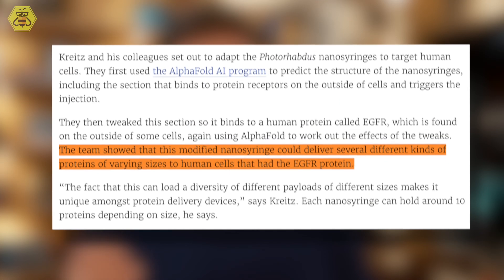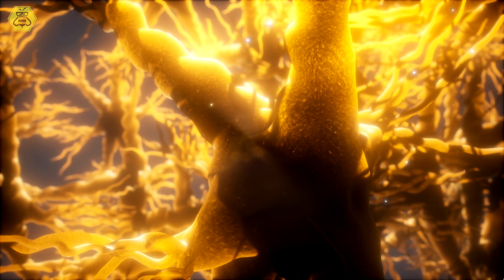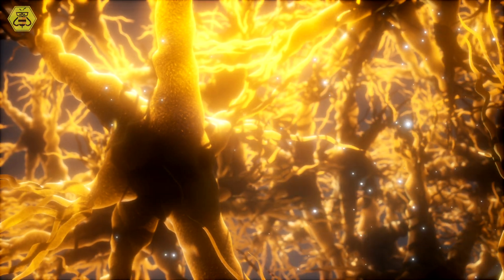And now these nanosyringes for humans exist. They've successfully targeted human cells with the EGFR protein. When loaded with a toxin, it did exactly what they hoped: it targeted and killed all types of cells that have the EGFR protein and left the rest unharmed. This shows that nanosyringes can target a specific type of cell, and in the near future, that could include cancer cells.